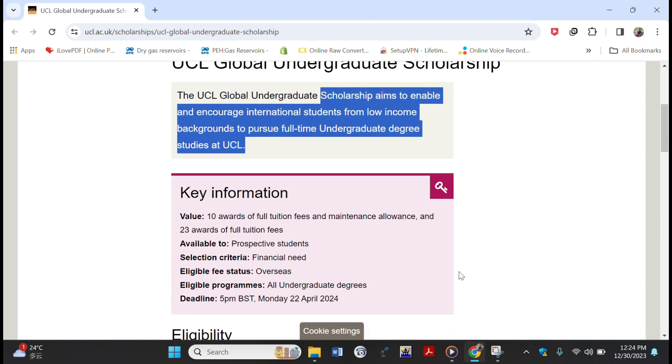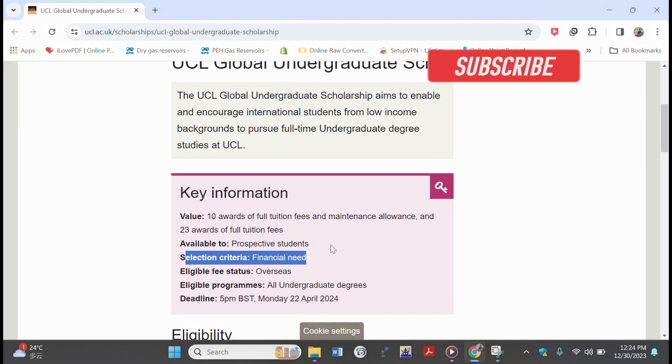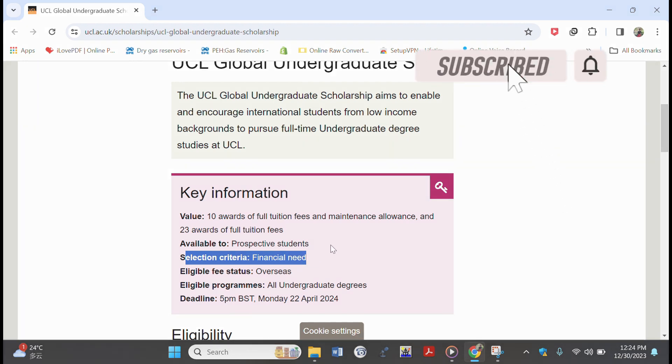Moving on to the value of the scholarship, we see they give 10 awards of full tuition fees and maintenance or living allowance, and also 23 awards of full tuition fees. The selection criteria is financial need.